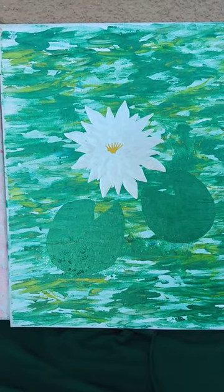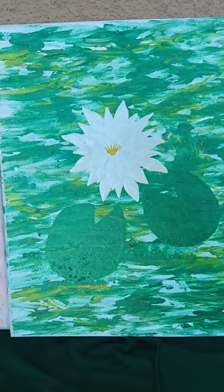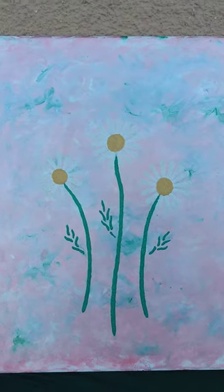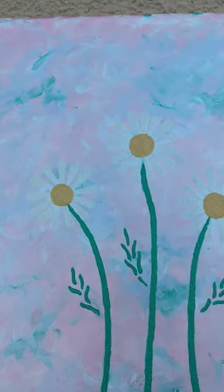This is a lotus flower. And there we got some daisies if you can really see them — it's kind of hard because of the reflection.